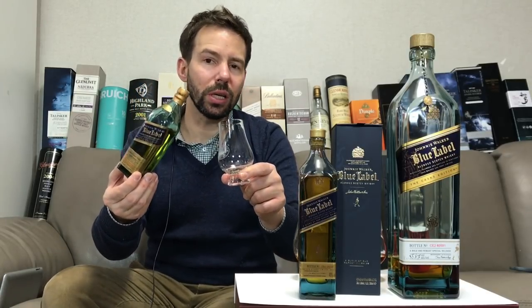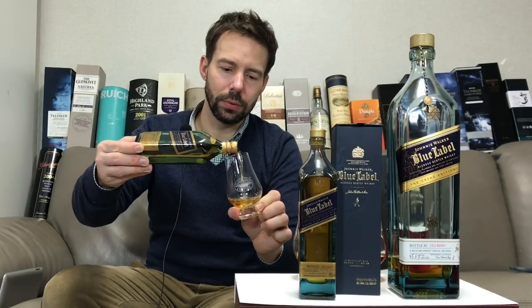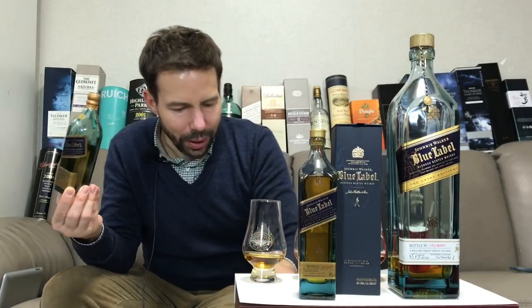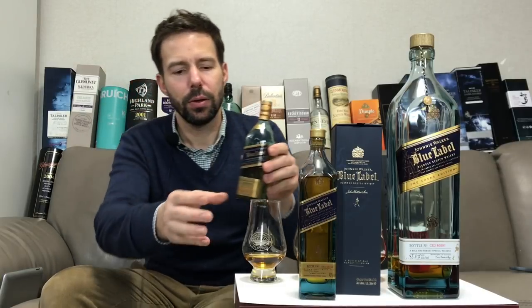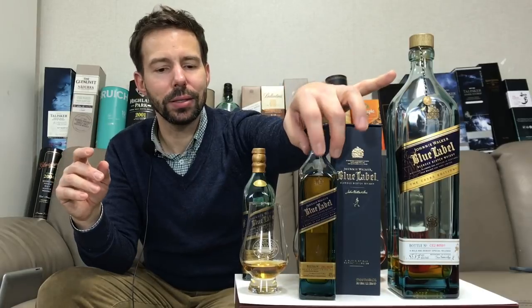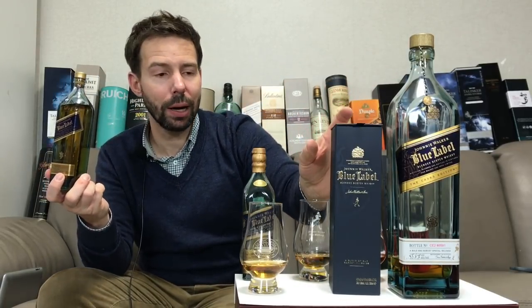So when you're opening up an older whiskey, do it very slowly and very carefully. Now I'm going to rearrange the table here because you can't see which is which. This is from the classic malt selection, which is owned by the same company.